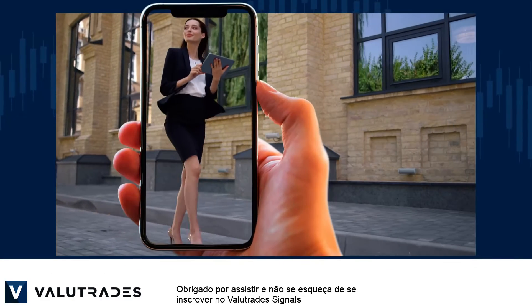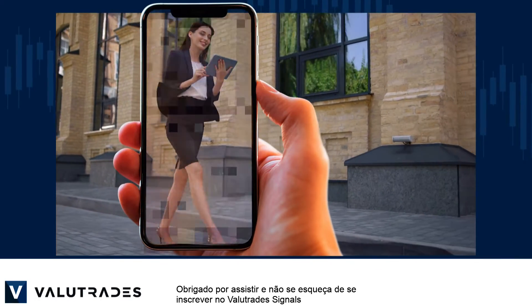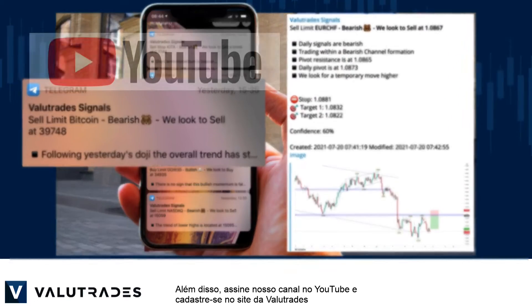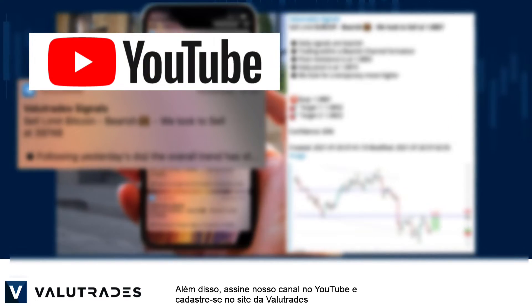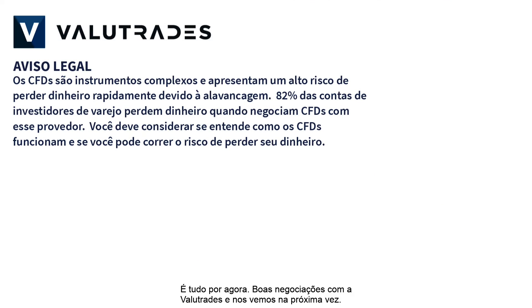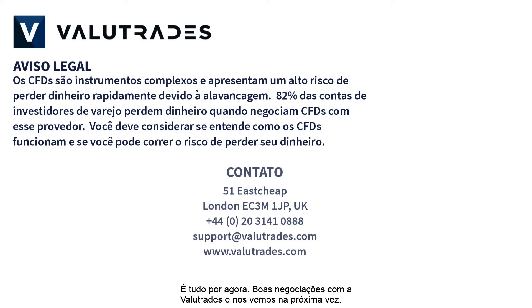Thanks for watching and don't forget to subscribe to Value Trade Signals — the link will be in this video's description below. Also subscribe to our YouTube channel and register on the Value Trades website to get notifications on new content as it happens. That's all for now. Happy trading with Value Trades and we will see you next time. CFDs and FX are leveraged products and your capital may be at risk.